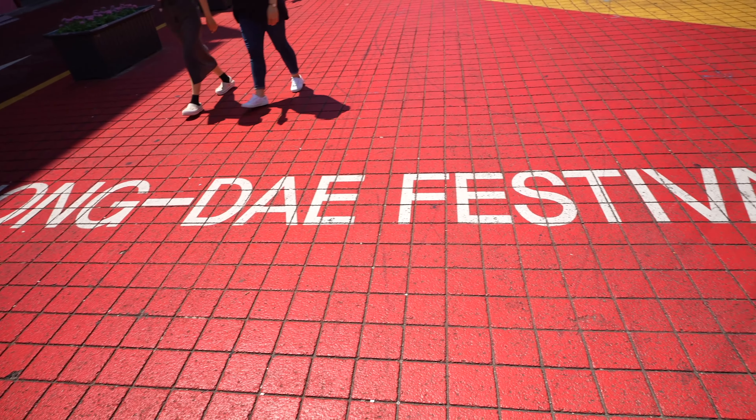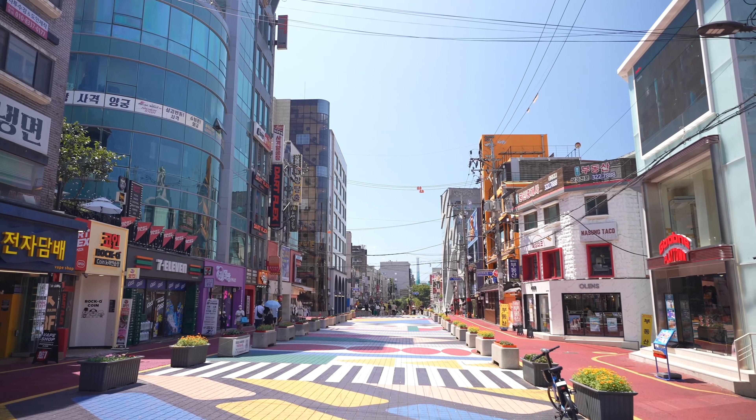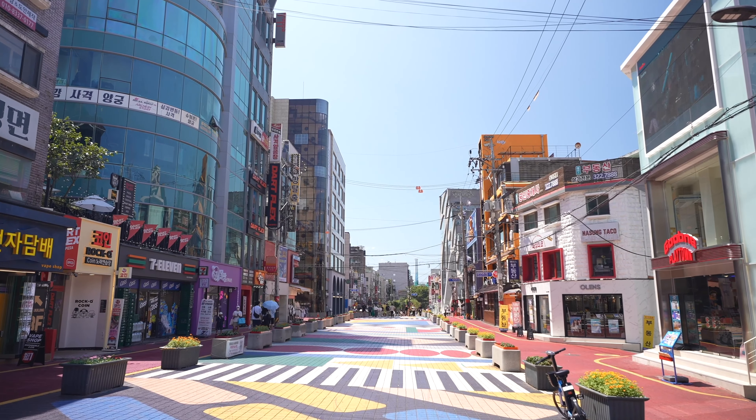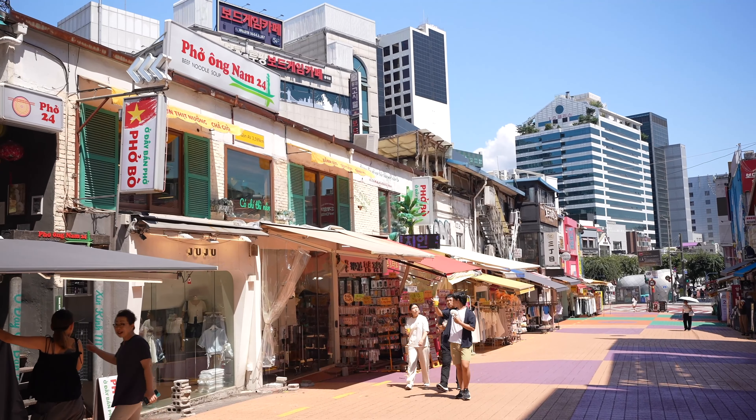We are staying in an area called Hongdae, and if you're looking for lodging this is a great choice. Hongdae is definitely the coolest, trendiest, and most vibrant neighborhood in the city — a hotspot for young folks, artists, and anyone looking for a good time. The name comes from the Korean abbreviation of Hongik University nearby. There's a huge emphasis on expression here, with street performers, graffiti art, and quirky boutiques. One of my favorite things is the sheer number of vintage shops — though prices are a bit higher than Nashville, you can still find some absolute gems.